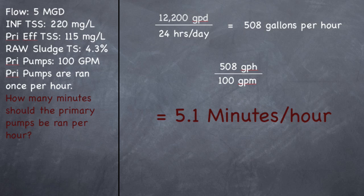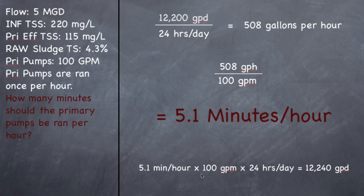And there's a simple way to check that. All you have to do is take 5.1 minutes per hour times 100 gallons per minute — you're basically doing it all backwards. So 5.1 times 100 times 24 hours per day. If I ran the pump for 5.1 minutes and it pumps 100 gallons per minute, multiply those together — that's how much sludge you're going to move in an hour — times 24 hours per day equals 12,240. It's a slightly different number because of rounding, but it's essentially the same. So a pretty easy problem. If you did the grade 2 and got this on your grade 2, it's just two more steps — not very much harder.